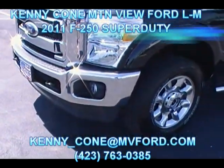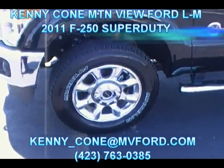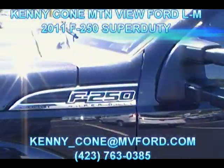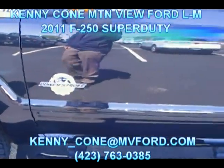Coming around the front here, take a look at the fog lamps at the bottom. We've got 20-inch wheels with Michelin tires, which are the best ride you can get out there. And right here on the side we've got the F-250 Lariat logo with the 6.7 Power Stroke. Take a look at the logo right there.